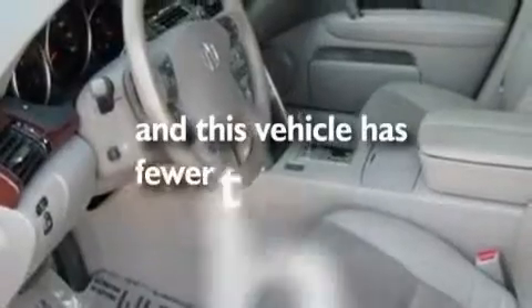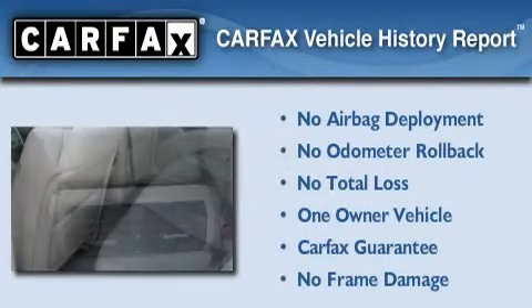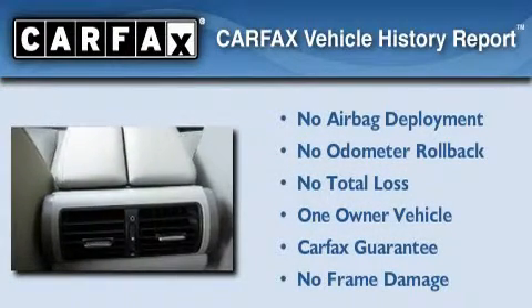This vehicle has fewer than 33,000 miles on the odometer. This Acura has had only one owner and it qualifies for the Carfax buyback guarantee.